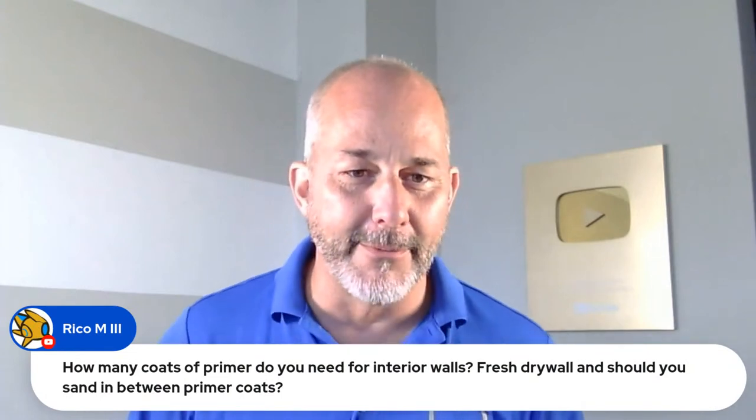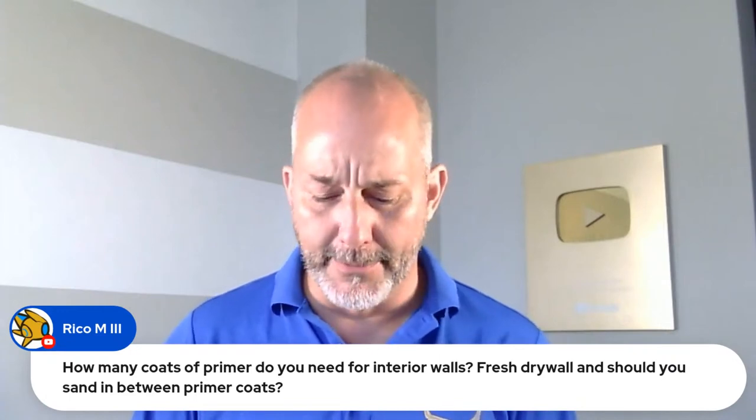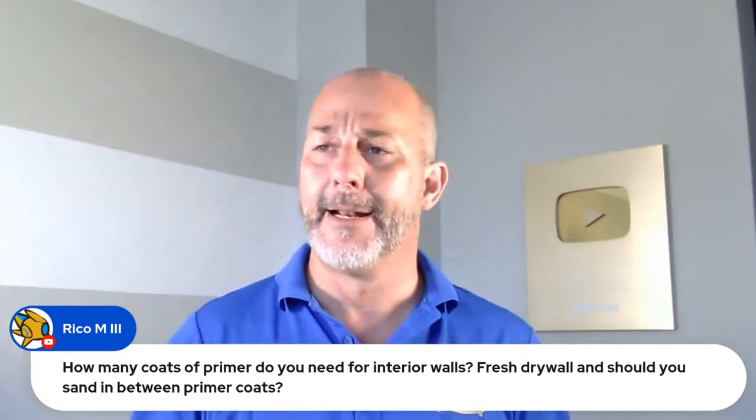Rico asks: how many coats of primer do you need for fresh drywall, and should you sand between primer coats? You need one coat of primer. Anything new construction, one coat works. The goal is to make the wall white — if it's white when you're done, you've used enough product. If you see through it, you were cheap. Then yes, you want to sand. You don't have to remove dust when you sand between coats. The process: primer, sand, first coat of paint, sand, second coat of paint — then don't sand after that. It leaves a nice, perfect, smooth surface every single time.